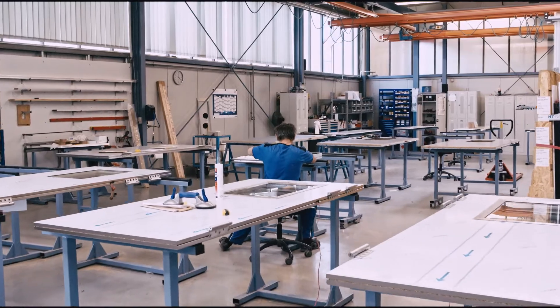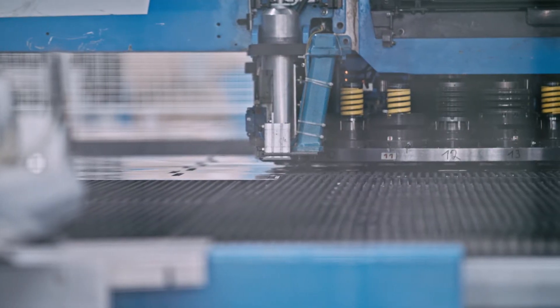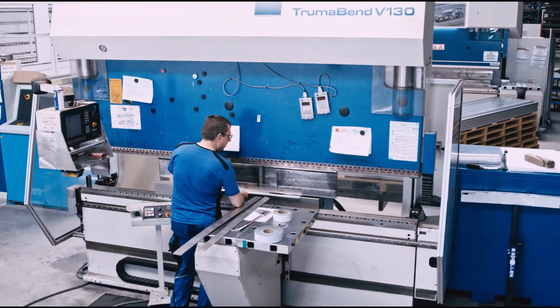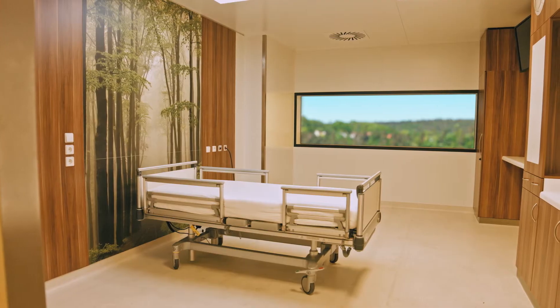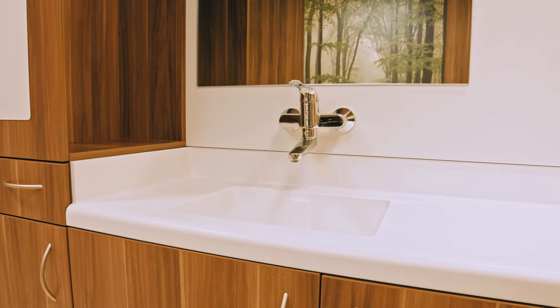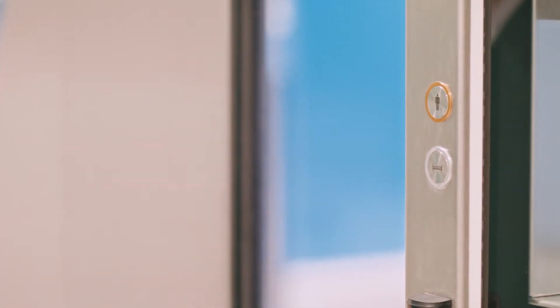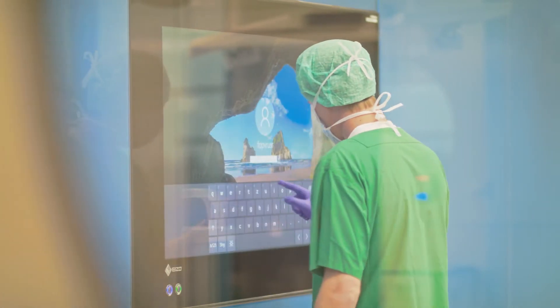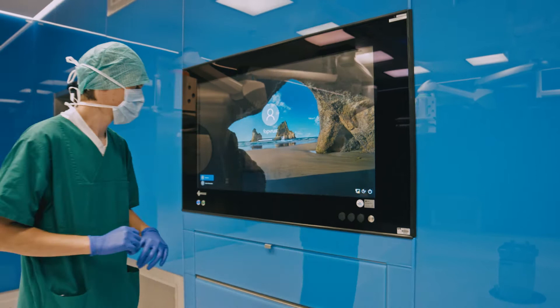We are one of the world's leading manufacturers of modular room systems in the field of hospital and laboratory technology. Unique product and service quality, competence, top-notch engineering and manufacturing have been characterizing the HT Group for over 55 years.